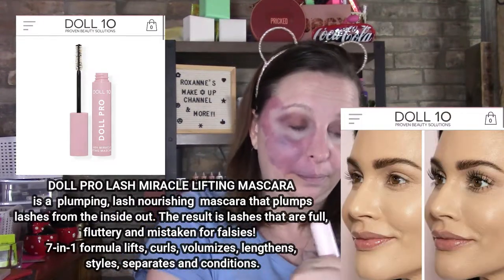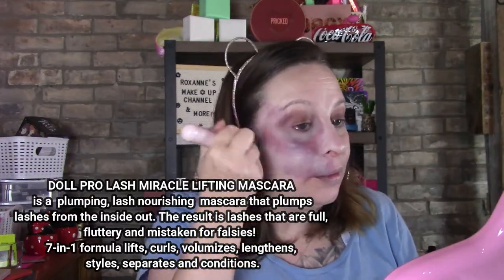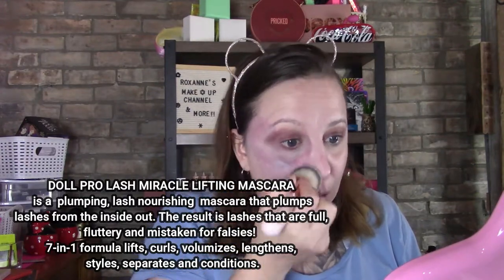They don't have any specials right now but they did come out with a new mascara — it's called Lash Remedy. It is supposed to help regrow and regenerate your lashes, and when you use it you don't have to worry about it peeling off your eyelashes when removing it. It's just a really really nice mascara.